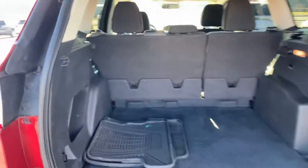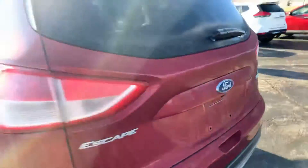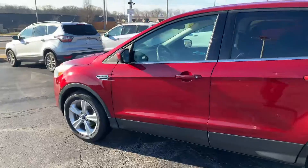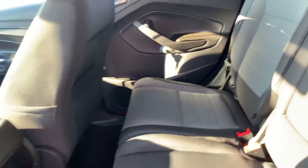Lots of trunk space in here. As you can see, those seats do fold down just in case you ever need to haul anything larger. Interior looks really nice — clean black and gray cloth seats.